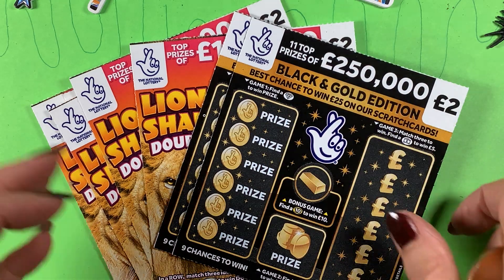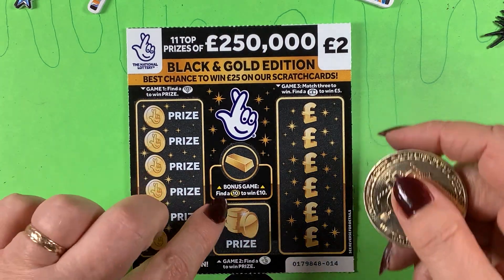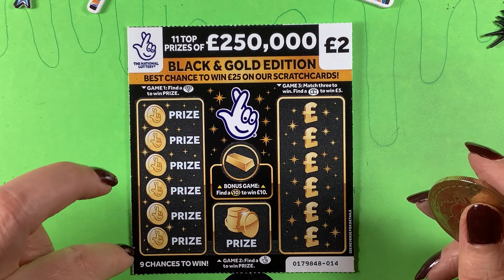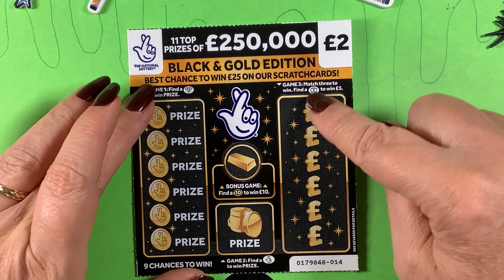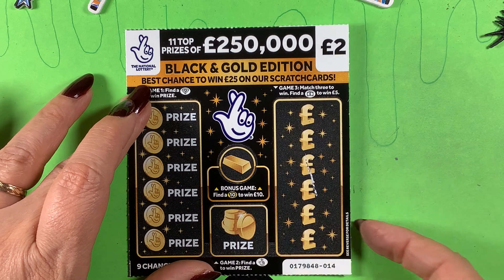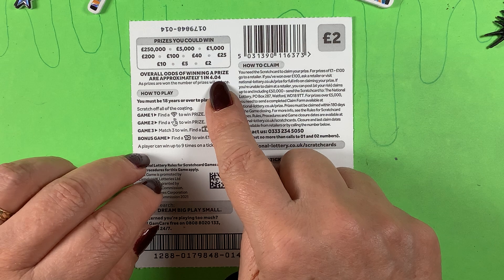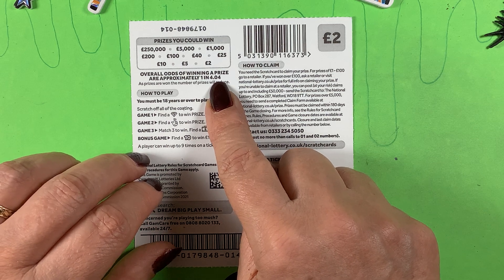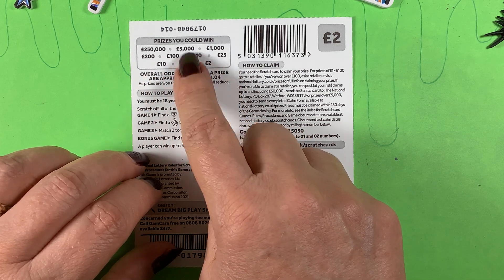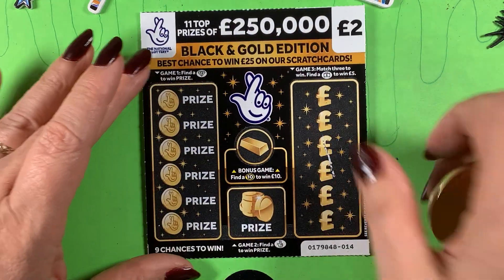I'm going to start with the Black and Gold. I need 10 pound here, or 10 to win 10 pound. I need fingers to win a prize, the diamond to win a prize, and I need to either match three same amounts or get a suitcase to win a fiver. I've got a one in 4.04 chance of winning — prizes are two, five, ten, twenty-five, forty, one hundred, two hundred, five thousand, and two hundred fifty thousand.